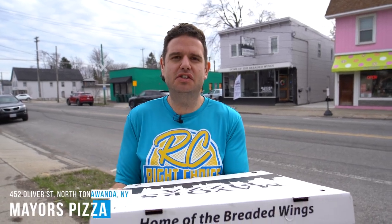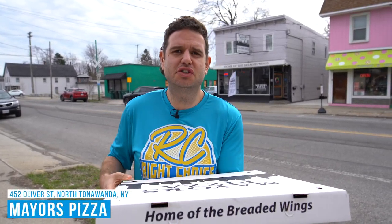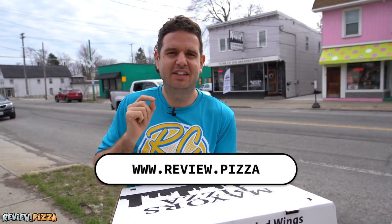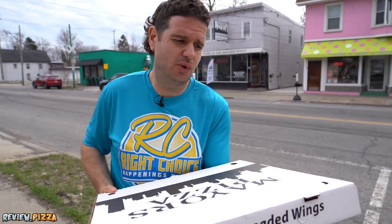We are here at Mayer's Pizza on Oliver Street in Tonawanda, and I am here because Mike Riley went to www.review.pizza and recommended this place. If you want to see me go anywhere, that's the place to do it.